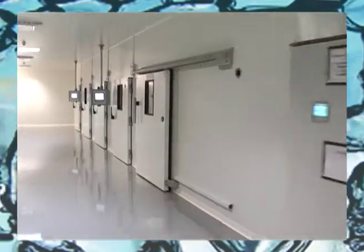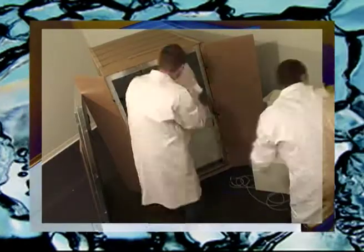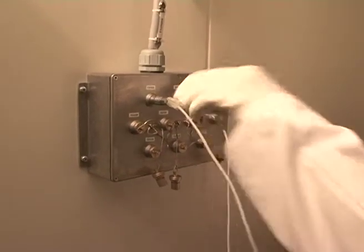The Sofrigam laboratory has 11 thermostatic chambers, programmable to temperatures from minus 25 to plus 50 degrees. We can carry out more than 2,000 tests a year, from 1 litre to 3,000 litres. This means we can carry out what is referred to as a mapping, in which probes are placed inside the packaging to record temperatures throughout the duration of the test. Another probe tracks the evolution of the room temperature in the enclosure.